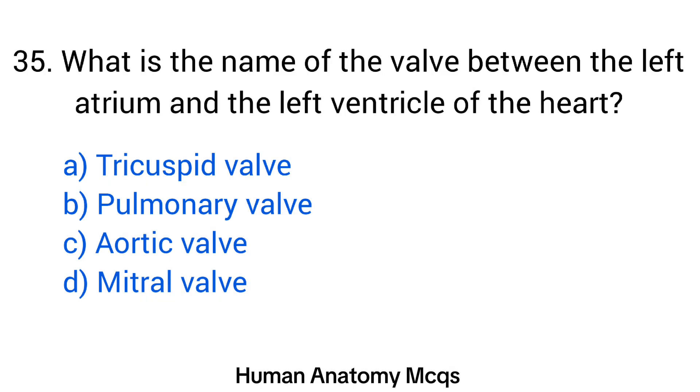Question number 35. What is the name of the valve between the left atrium and the left ventricle of the heart? The right answer is option D: Mitral valve.